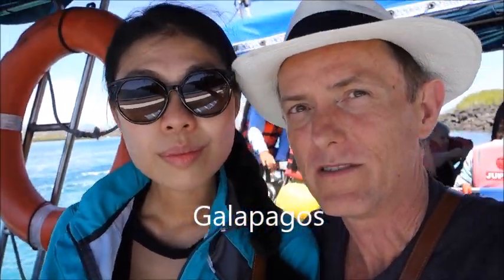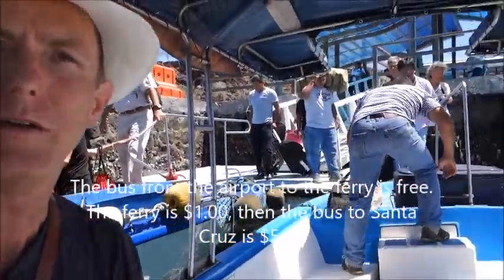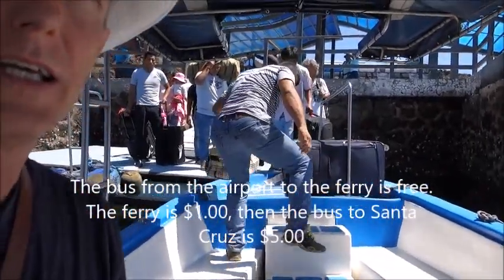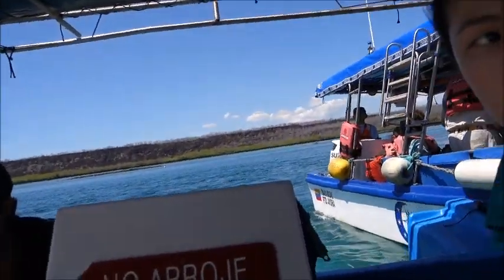We just got off the bus and we're on the boat — the $1 boat per person. There's a bus up there that will take you from the airport to this boat for free. Then all you do is cross this little channel right here and you get to the other side, then take a taxi or a bus to the city.